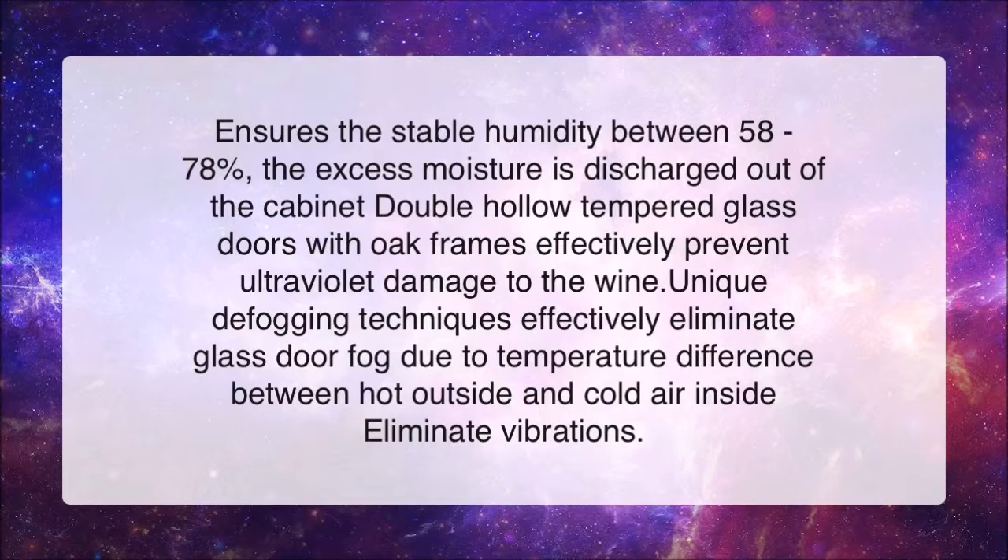Ensures stable humidity between 58-78%. The excess moisture is discharged out of the cabinet. Double hollow tempered glass doors with oak frames effectively prevent ultraviolet damage to the wine.